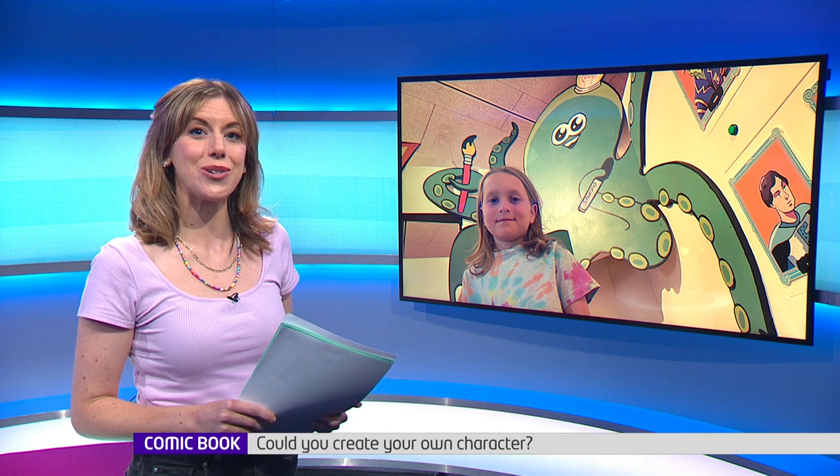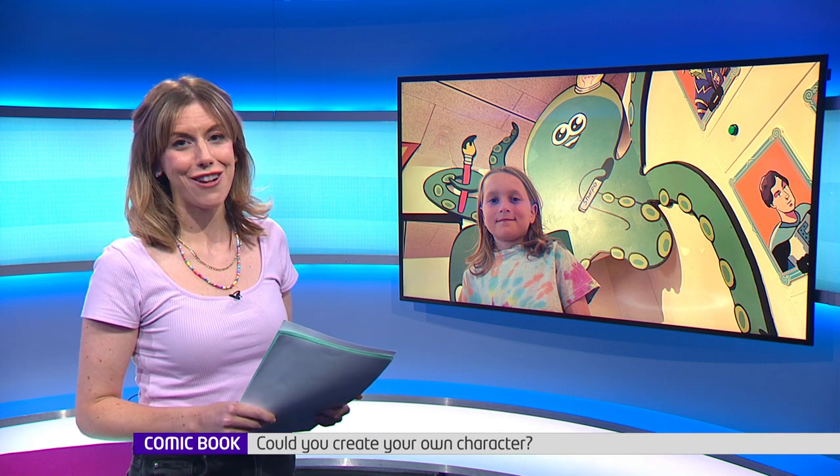The new exhibition is aiming to get young people to make their own comics. Shaniqua went to meet organiser Neil and artist Eddie who designed the main character.